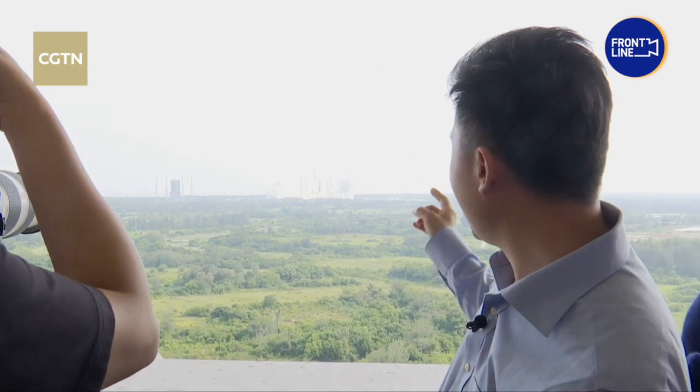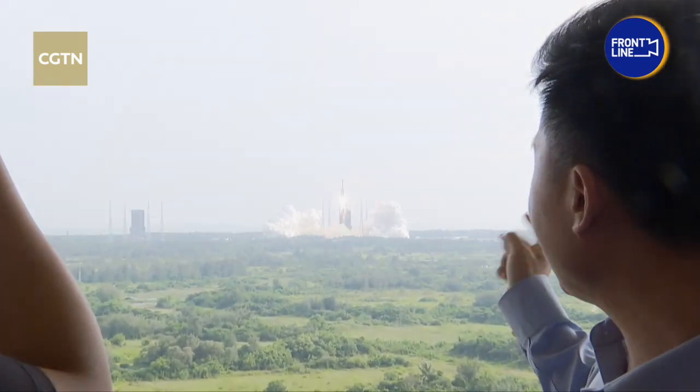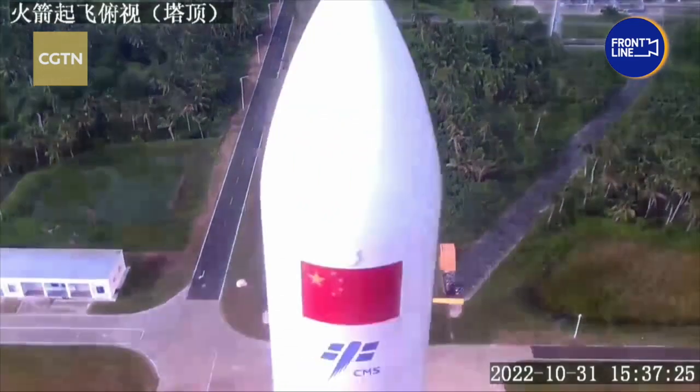Now blasting off. Go, go, go! Meng Tian Lab module is now on its way to Tiangong space station.